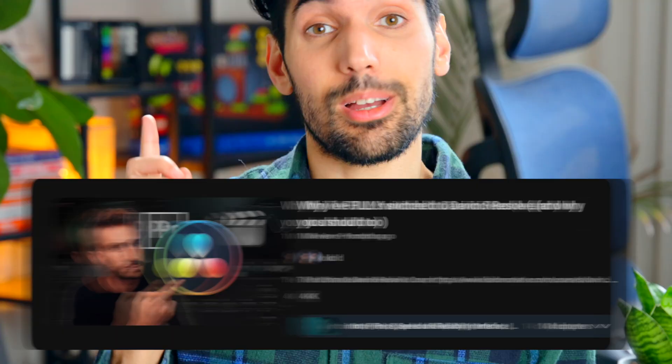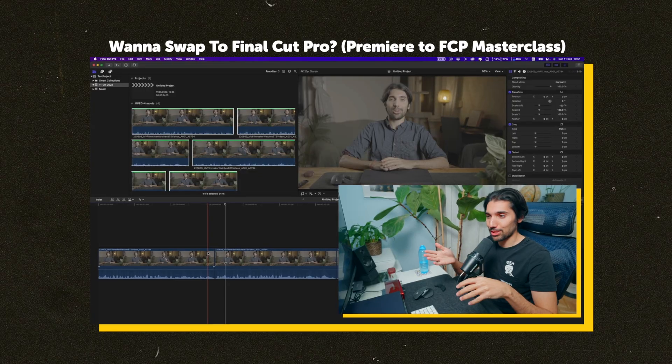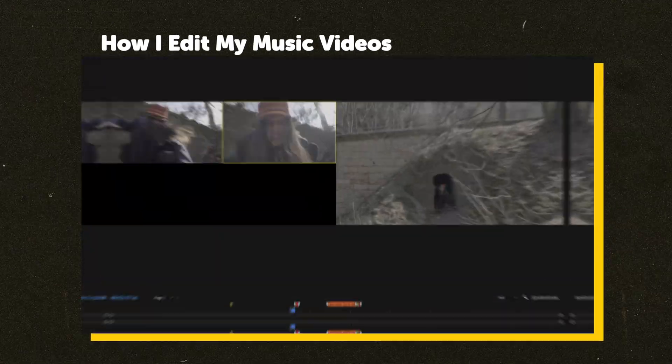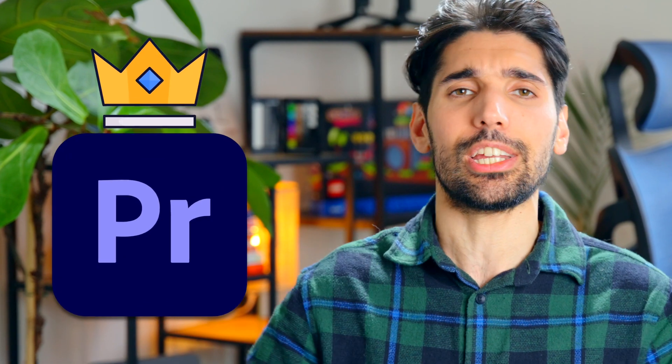Everyone is ditching Premiere Pro. Peter McKinnon, goodbye Adobe. Sam Calder, see you later loser Adobe. So should you also be switching to DaVinci? Is Final Cut the secret underrated software that's going to level up your workflow? Or will Premiere Pro return once again to make its comeback as the king of the video editors?